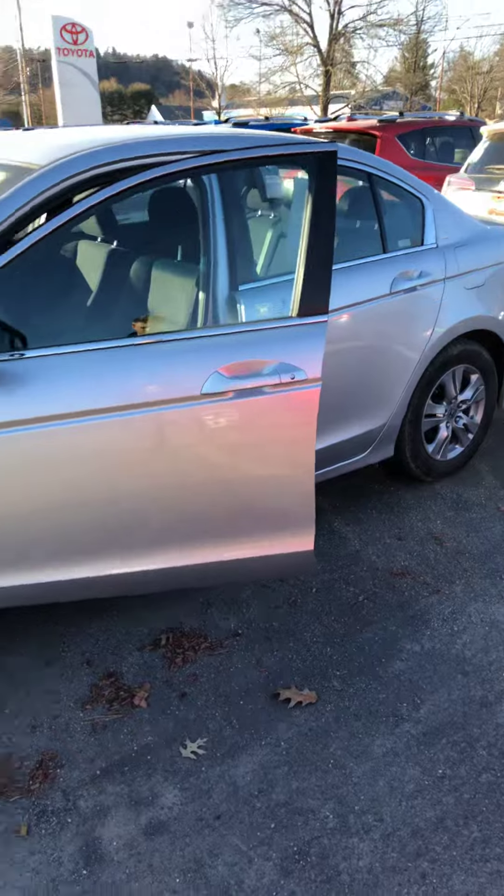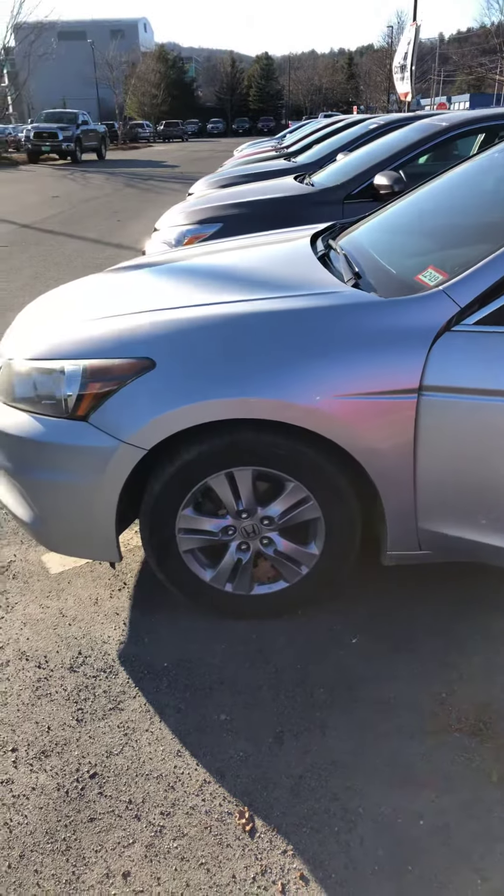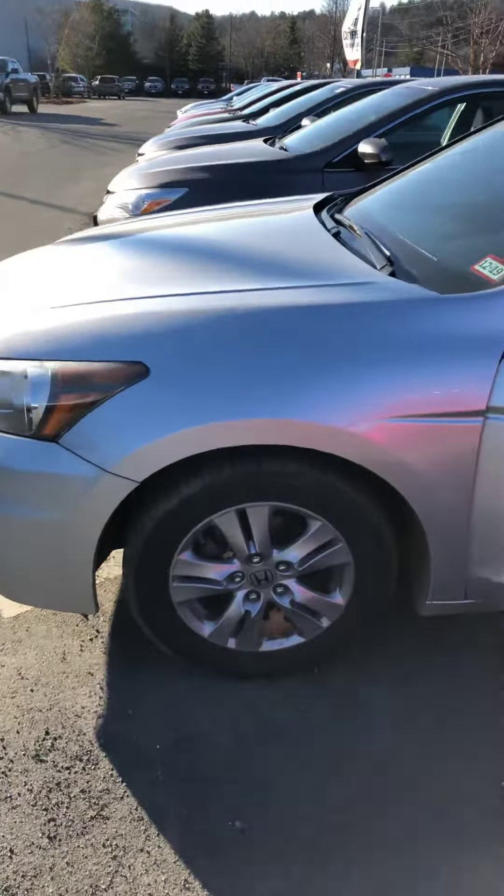Hey Beth, my name is Josh. I'm a sales and leasing consultant here at Waiver Toyota. I wanted to thank you for your interest in the Honda Accord that we have here. I wanted to show you it is still available and in stock, ready to go. It's 120,000 miles but it's beautiful and extremely well taken care of.